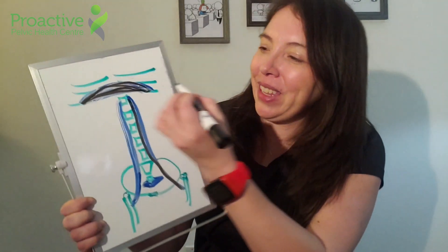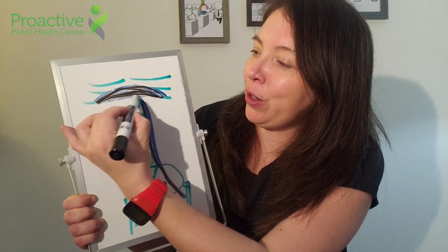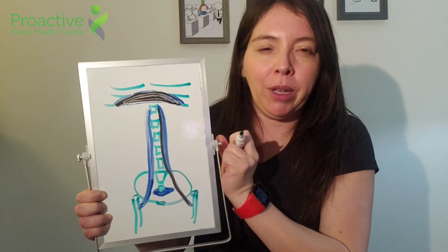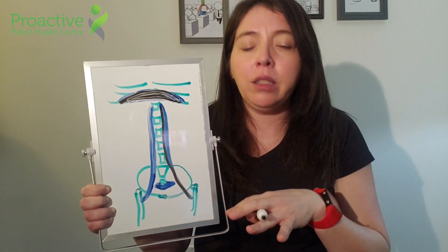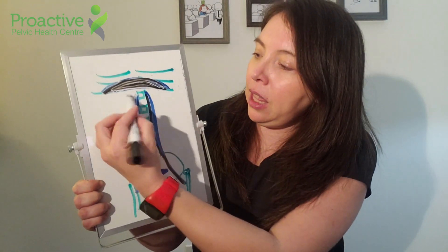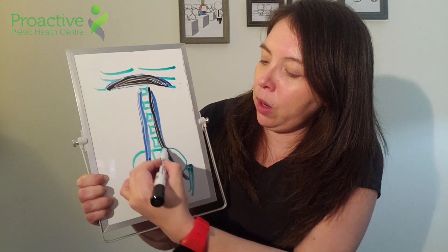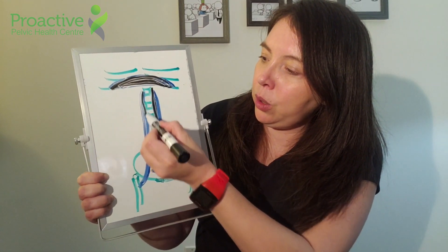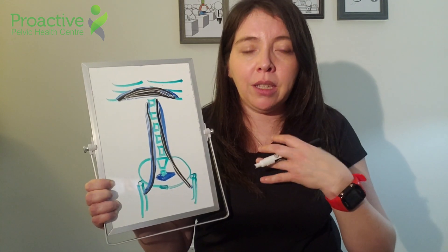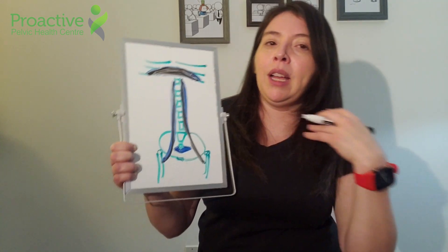We have three muscles. In general, you're going to have your diaphragm, which is a dome-shaped muscle at the base of your lungs that helps with digestion, circulation, and breathing. The psoas goes from your lower back to your hips and helps with bringing your knee to your chest, rotating your torso, and side bending.